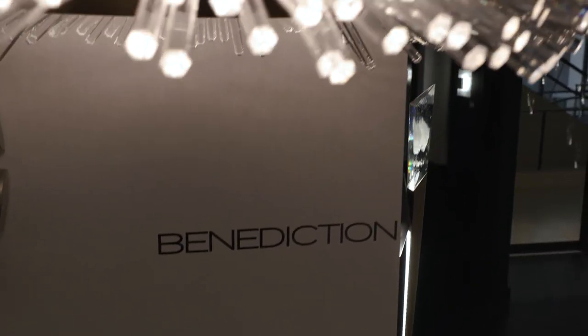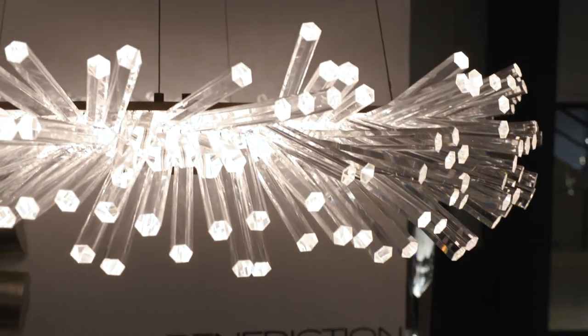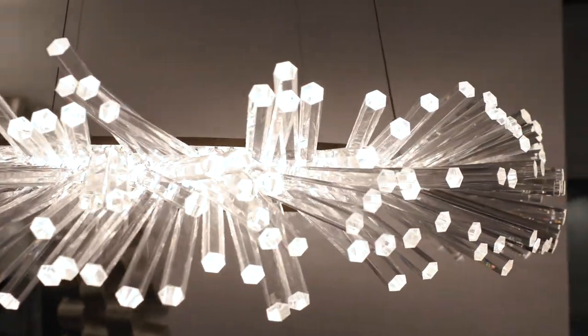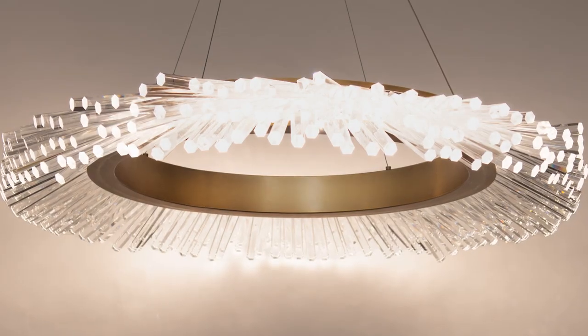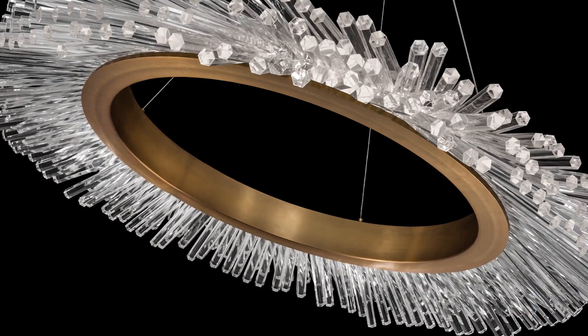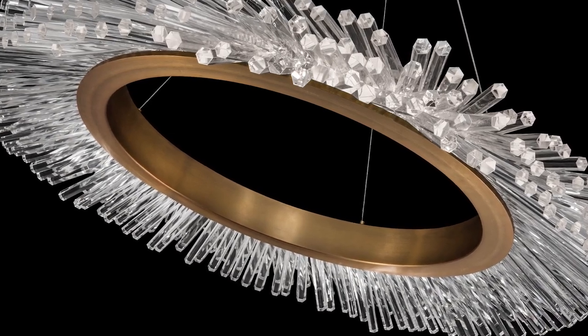The lovely Benediction pendant is a subtle statement of calming elegance. A ring adorned with sprays of crystal sparkle from an array of optic crystals that playfully reflect and refract hidden LED light, creating a very textured landscape around the edge of a graceful polished halo.